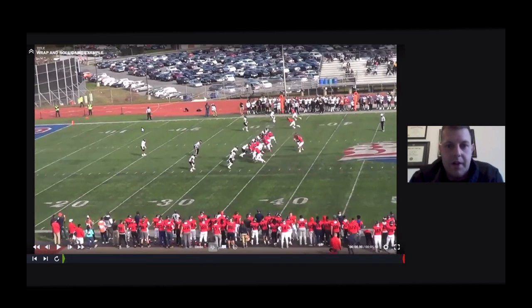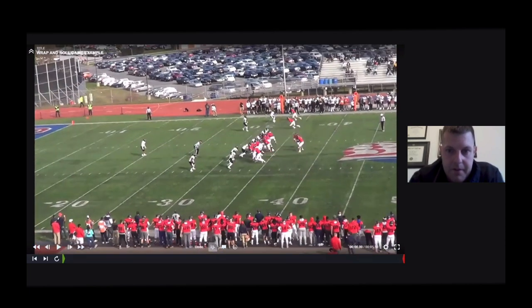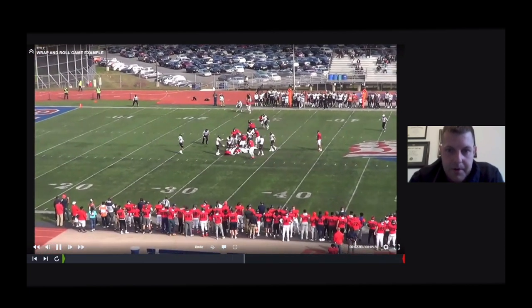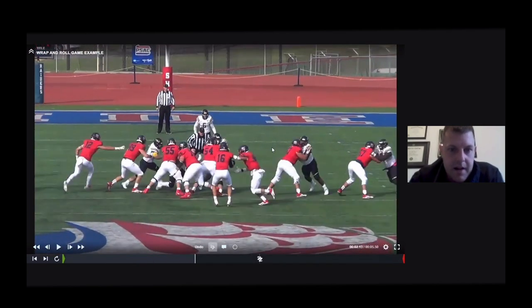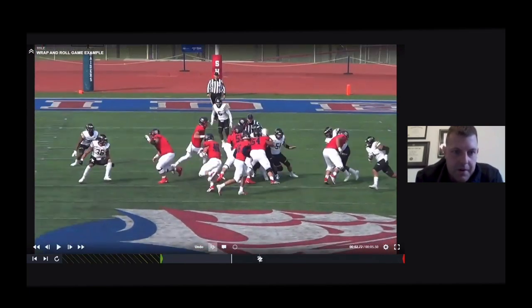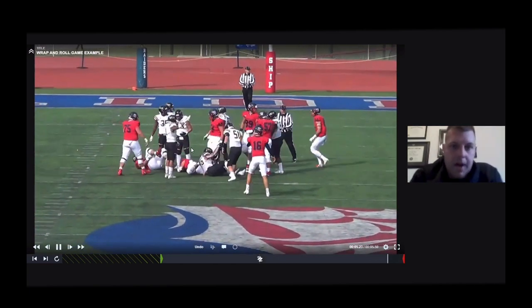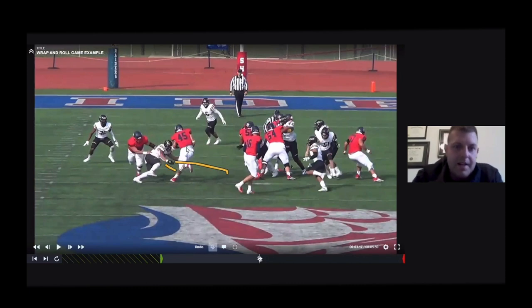Here's a game situation showing an outside run play — pin and pull outside zone. Our interior guy is shooting and wrapping on the thigh boards, taking the angle. Number 36 — he was a freshman for us, eventually an all-conference player. He shuffles in, works the angle wrap and roll, gets his head across the thigh boards, and secures wrap and roll. We'd like him to get his head across a little bit more, but it's something we drill every day and it shows up on film.